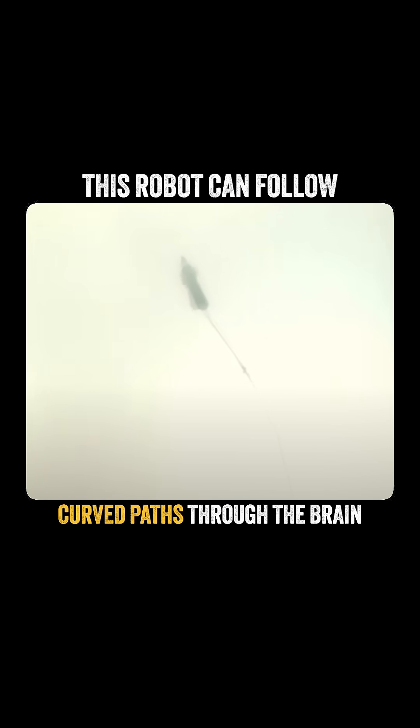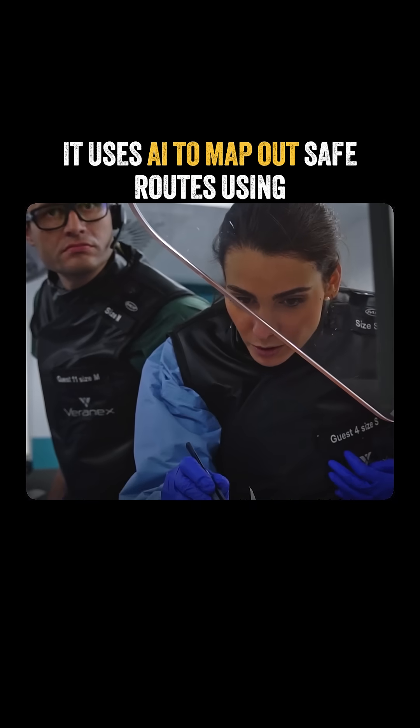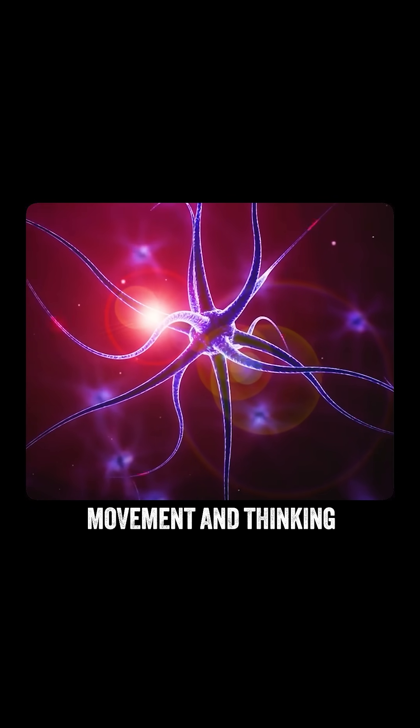Unlike regular tools, this robot can follow curved paths through the brain, reaching places that were once too risky for surgery. It uses AI to map out safe routes using MRI scans, avoiding important areas in the brain that control things like movement and thinking.